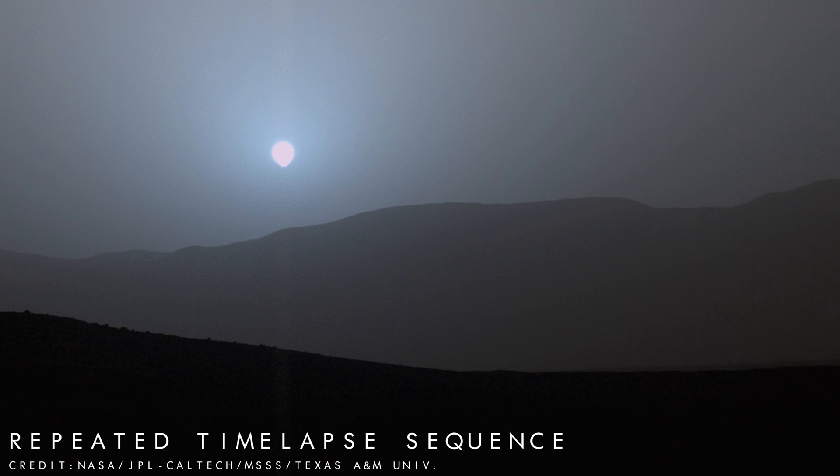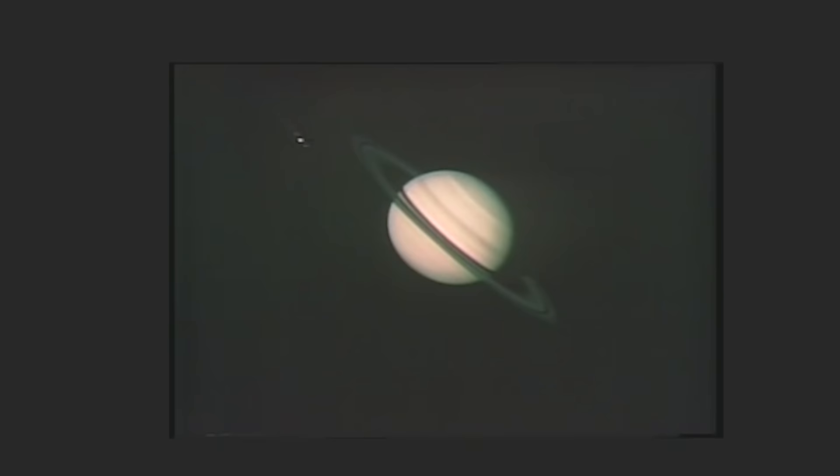The Curiosity rover also managed to capture a short time-lapse showcasing a Martian sunset in April 2015. Only four images make up the sequence, but it was the first sunset ever observed by the rover in colour, and was viewed from within Gale Crater, the place where Curiosity is still actively exploring.